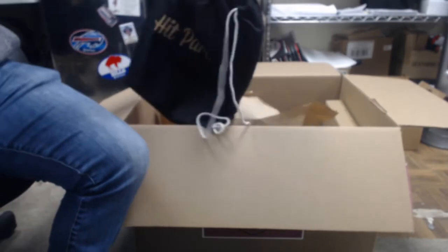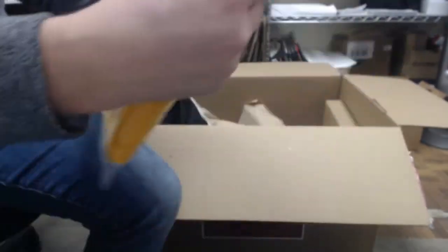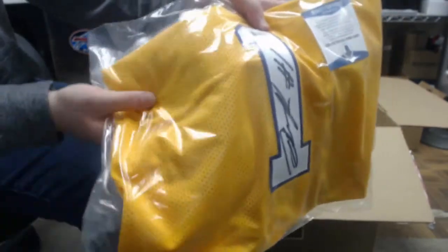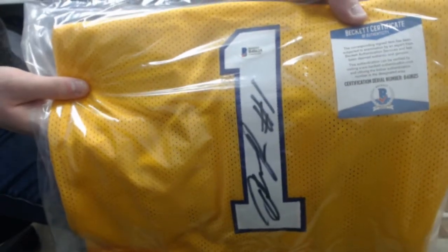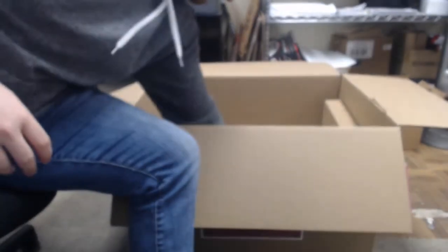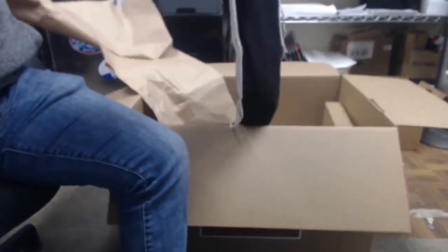Check this one out — you may recognize the name. How about a Beckett-authenticated D'Angelo Russell Lakers jersey? Very cool — oh, this one's already popping out.